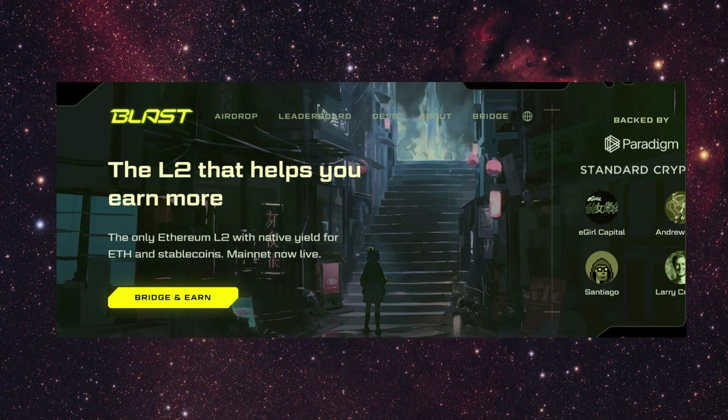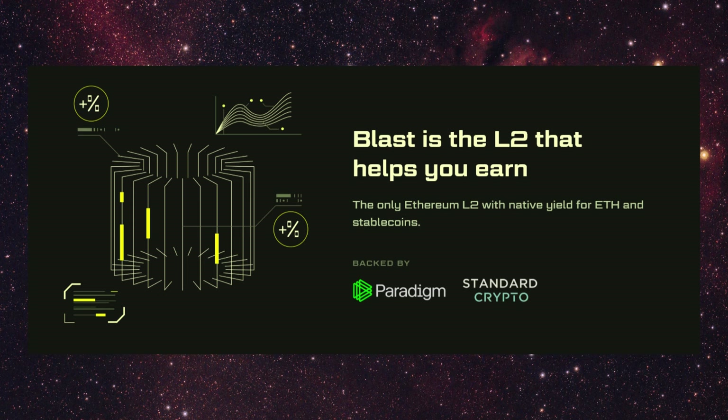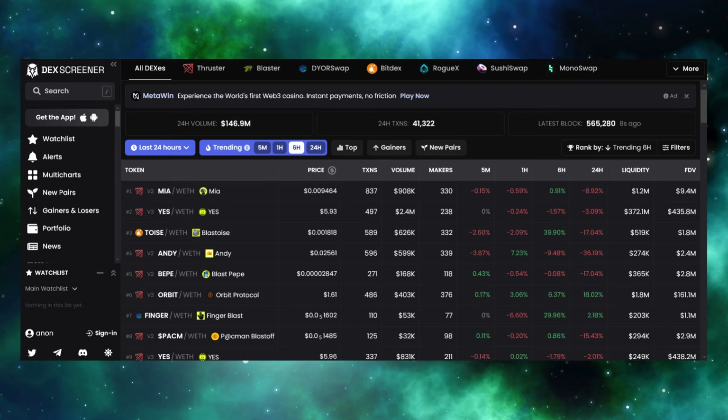The easiest way to understand it is to look at this diagram. It is a layer 2 chain with native yield built in. When a user deposits ETH and stablecoins, it goes into the main contract. The ETH gets staked with Lido, earning that underlying 3–4% APY, and the stablecoins get converted into DAI, which goes into Maker's DSR vaults, earning around 5% with the treasury yield.